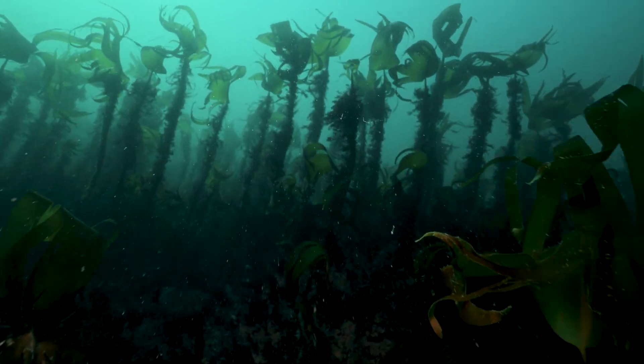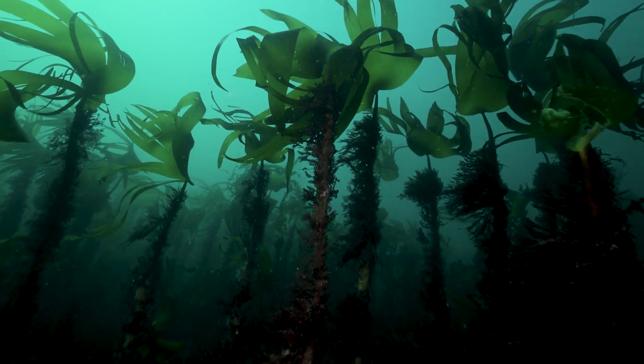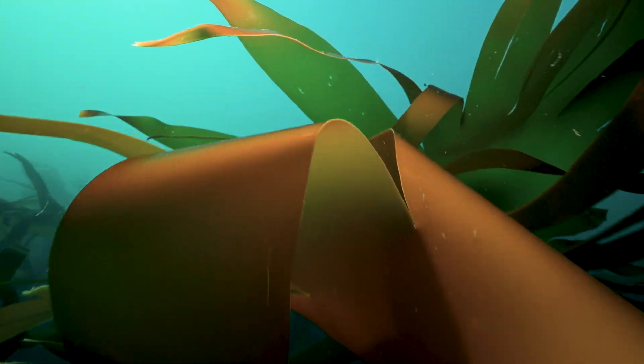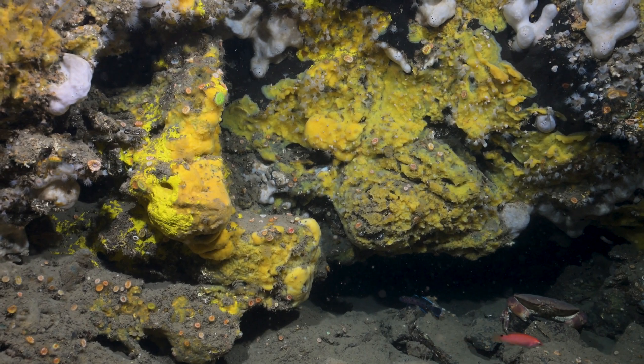This is a kelp forest. You can see the long stalk - it's called a stipe - and then the blades of the kelp that we're going to move through. You usually find kelp in inshore regions, so just off the coast.